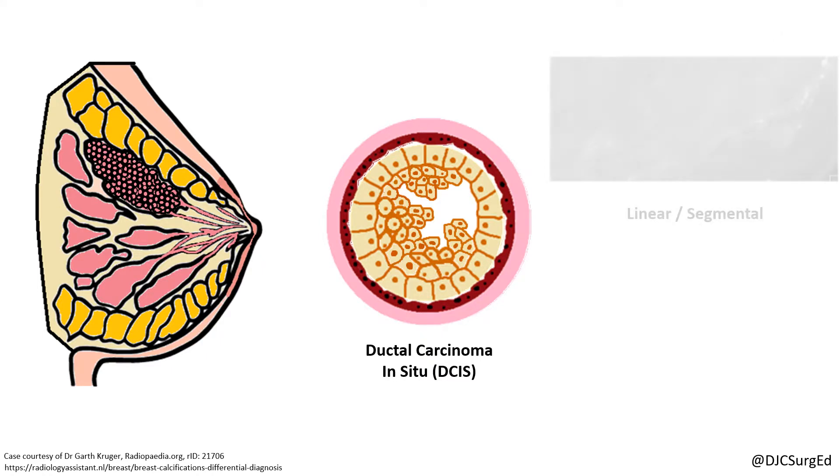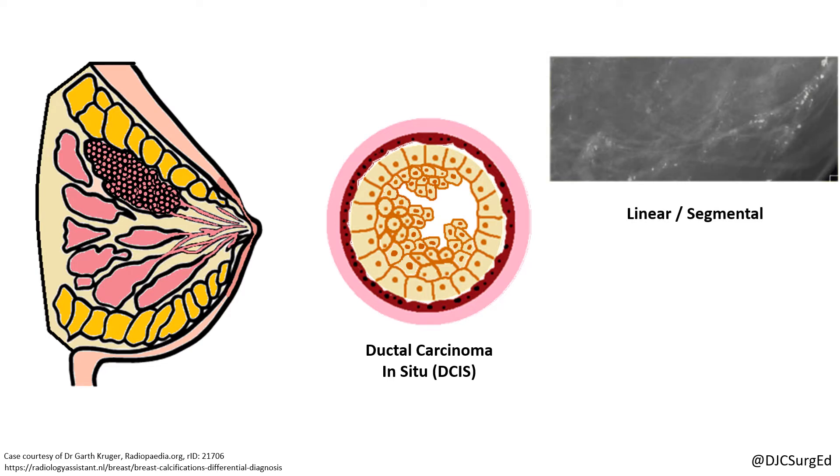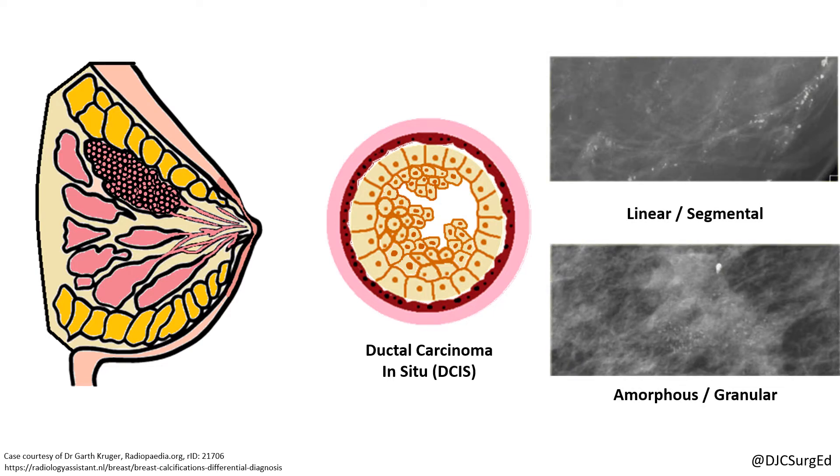Linear segmental calcifications are more likely to be associated with the comedo subtype, whereas granular or amorphous calcifications are more often associated with the less aggressive non-comedo subtype.